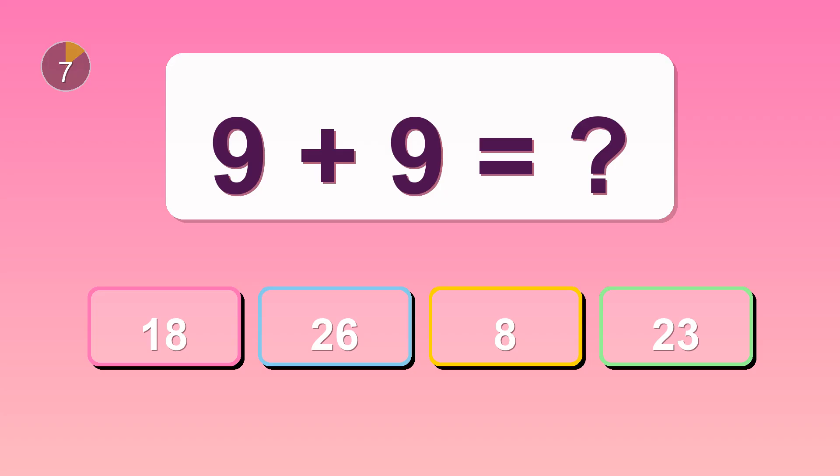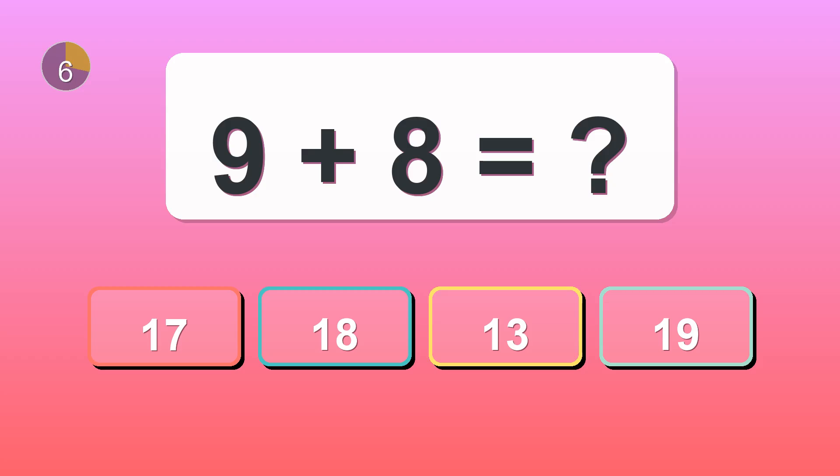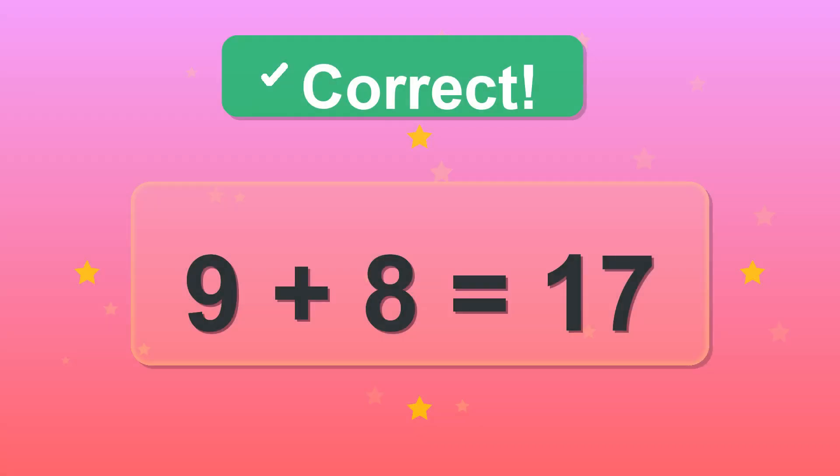What is 9 plus 9? What is 9 plus 8? You got it! 17.